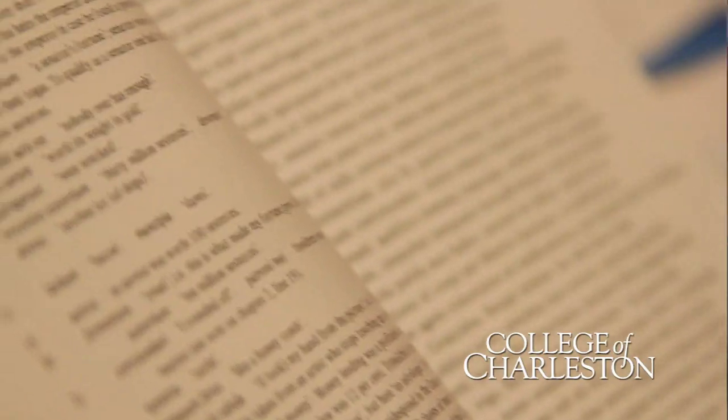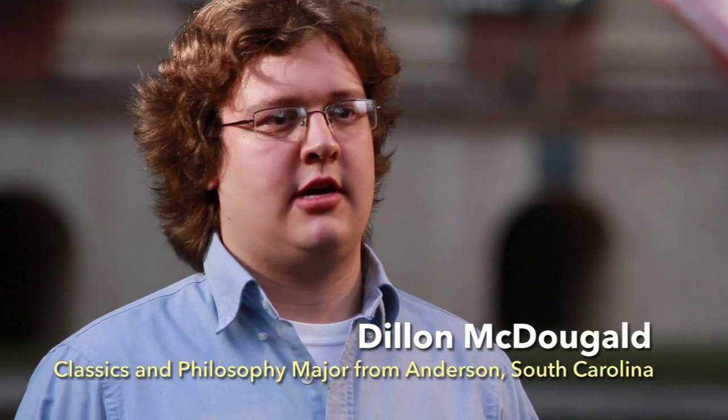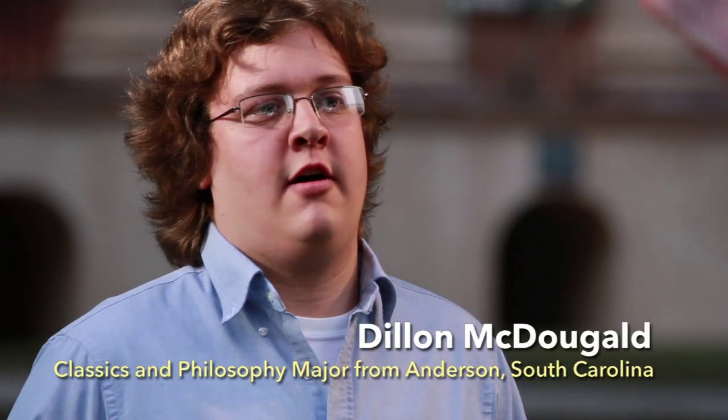I am a double major in philosophy and classics. I've always had an interest in philosophy. One of the main things that drew me to this college was the fact that it offers ancient Greek, and that seemed like a really good complement because, you know, the best philosophers are Greek philosophers, of course.